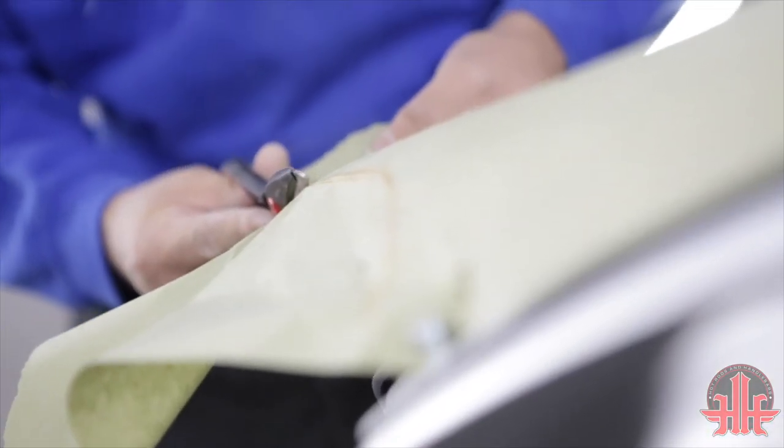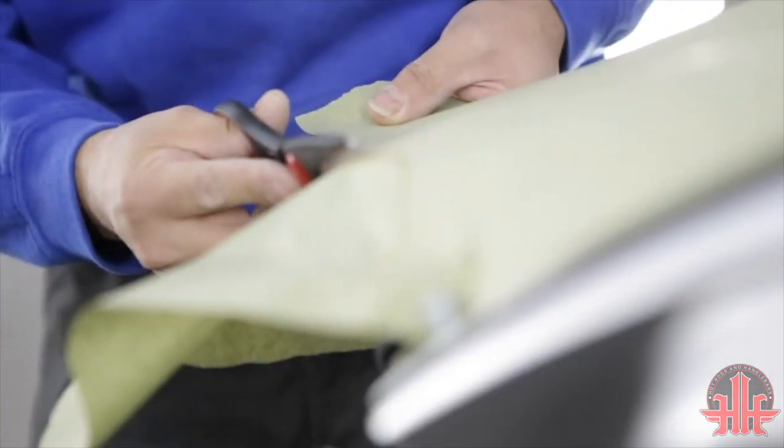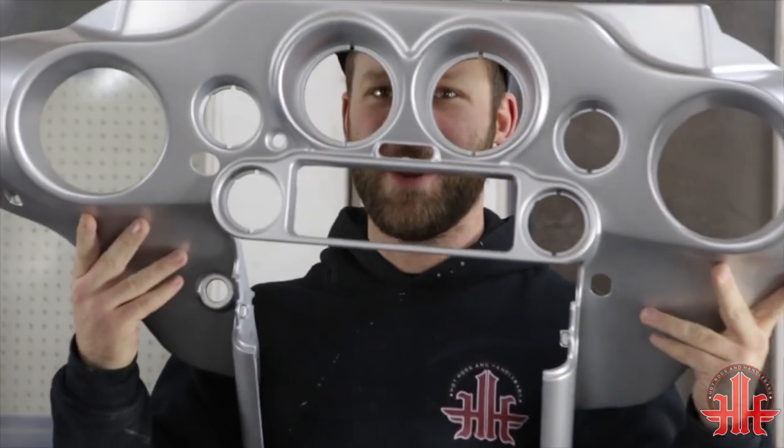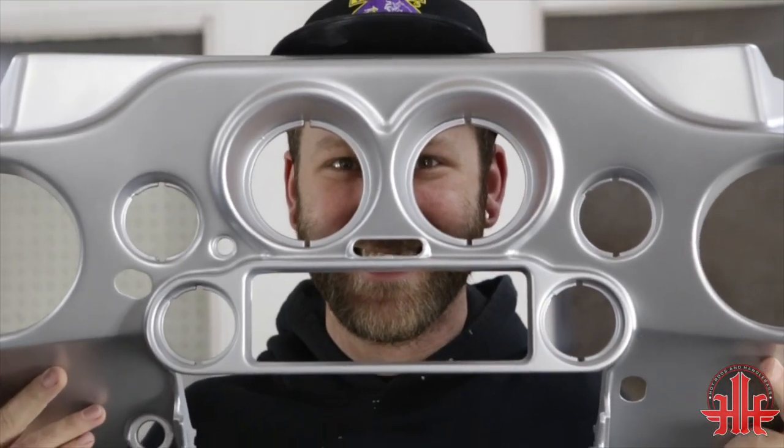We're just doing a little arts and crafts today — my hands hurt. It's time to load up and go.